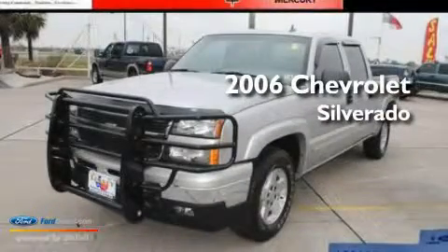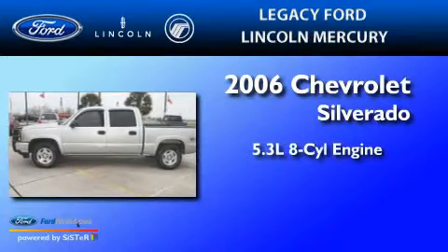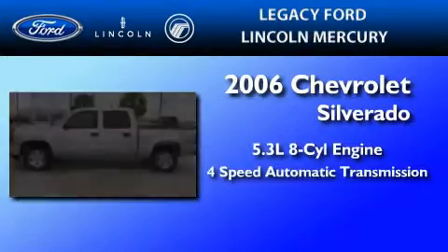This is a 2006 Chevrolet Silverado. It features a 5.3-liter, eight-cylinder engine and a four-speed automatic transmission.